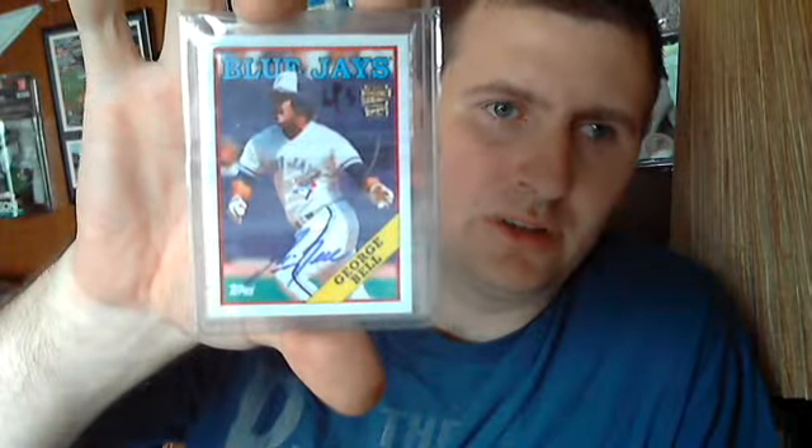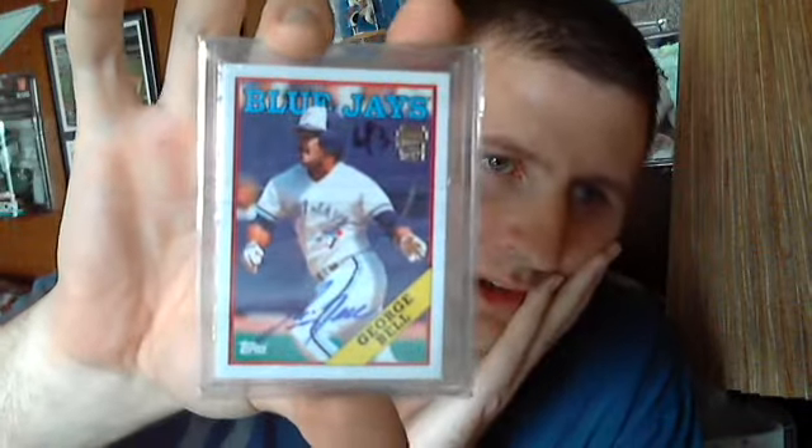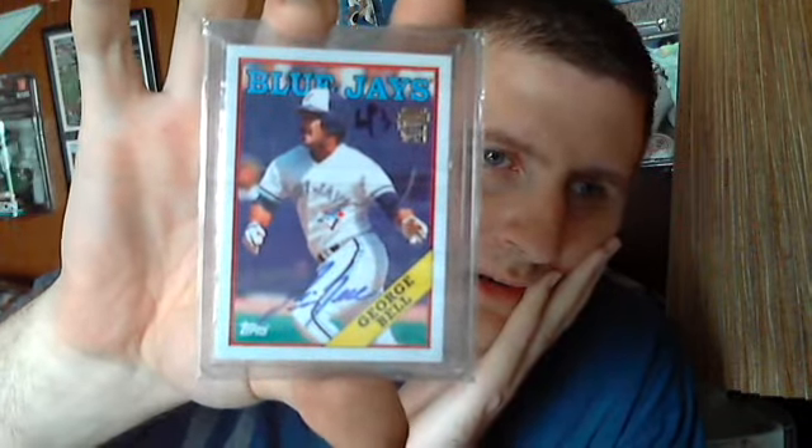Jonathan Crompton numbered to 999, and a George Bell — it's that new set, you know the one with the old cards — I can't think of the name of it. But yeah, got that. So here's my mail day for today — pretty hefty. Please rate, comment, and subscribe. Take care, bye guys.